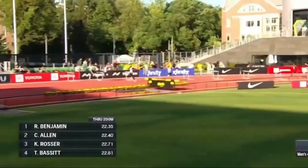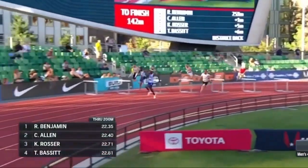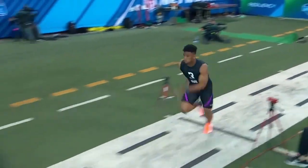In this Track Flash episode, we'll delve into a comprehensive off-season training program designed to boost your speed, power, and endurance. Get ready to take your track game to the next level.